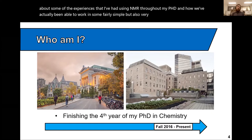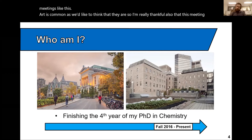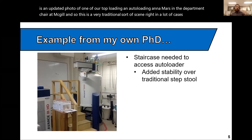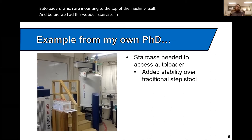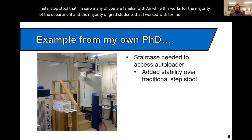I wanted to give two quick examples of experiences I've had using NMR throughout my PhD where I've worked in some simple but very effective fixes to things the community doesn't tend to acknowledge. This photo on the left shows one of our top-loading and auto-loading NMRs in the department here at McGill. With solution NMR, we either have loading directly into the probe from the top, or auto loaders mounted to the top of the machine. Before we had this wooden staircase in place, we had the very traditional two-step metal step stool, and for me personally, having the stability and confidence to step off on a fairly unstable step stool was not something I could do with a lot of confidence.